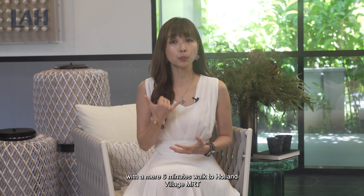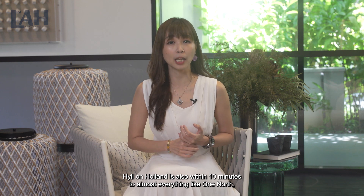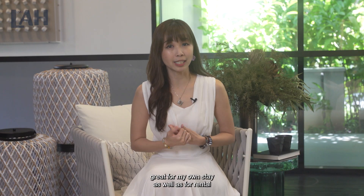With a mere 6 minutes walk to Holland Village MRT and 7 minutes walk to Farrer Park MRT, Hill on Holland is also within 10 minutes to almost everything like One North, Rochester Park, Holland Village, Dempsey Hill, Botanic Gardens and Orchard Road. This is great for own stay as well as for rental.